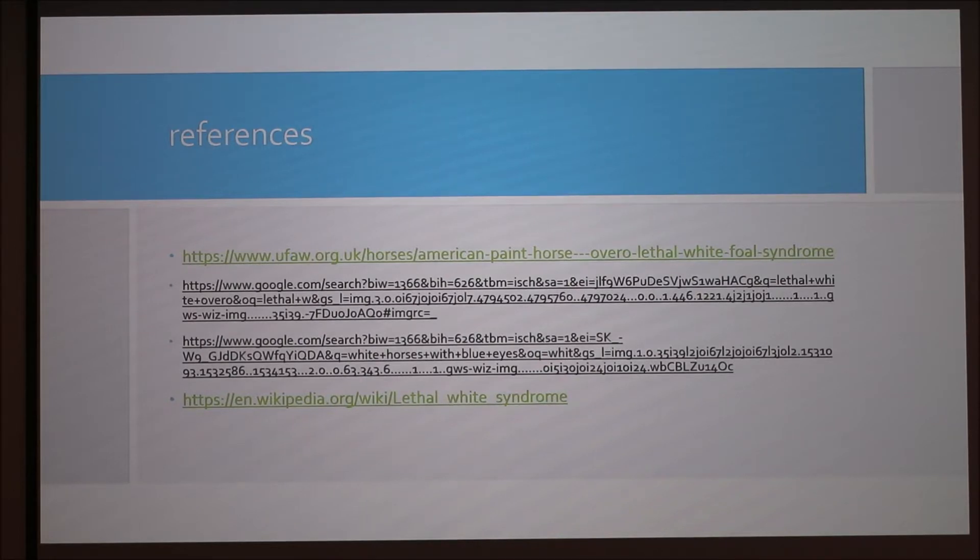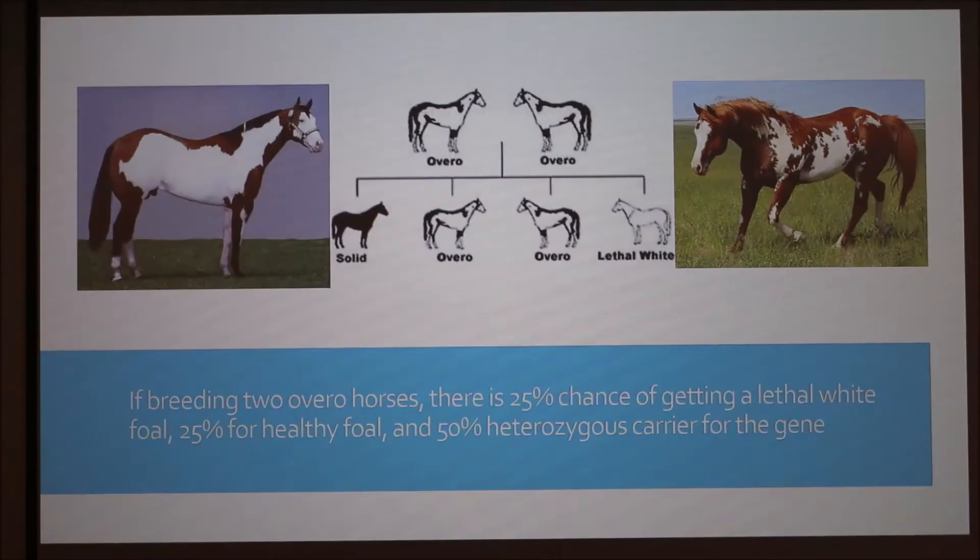Go back to the very first slide where you talk about the genetics — where you had that diagram.